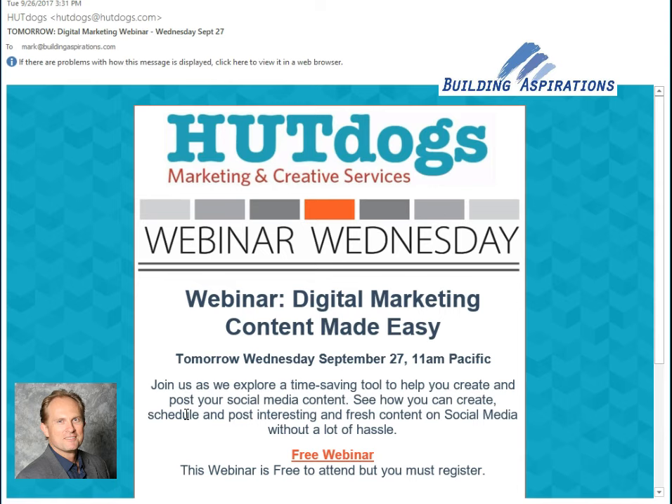If you're not doing email marketing, you need to get started yesterday. There are some links in the box below this video to help you get started. If this is your first time on the Building Aspirations channel on YouTube, I'd love for you to click subscribe and be notified of new videos. This has been Mark — thank you for being here, and I'll see you on the next video. Bye bye.